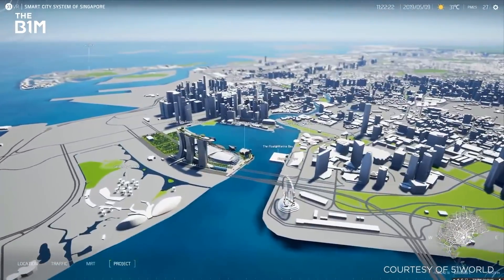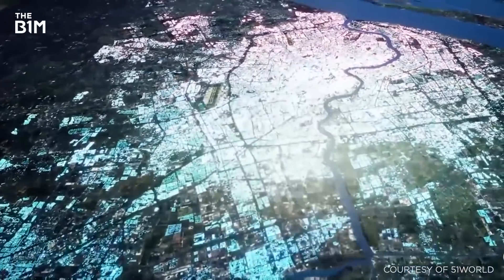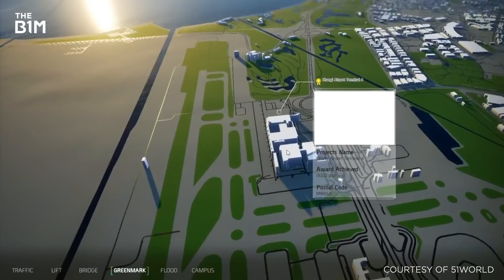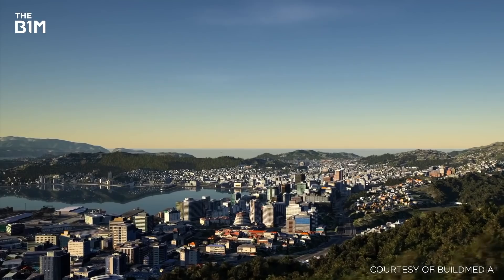Among the top AEC technology trends to watch in 2021 are digital twins. Get need-to-know information on what they are, the technology at their core, and their impact in the architecture, engineering, and construction industries from our in-depth article on the Unreal Engine feed.